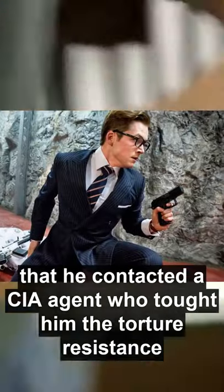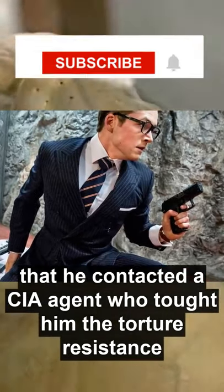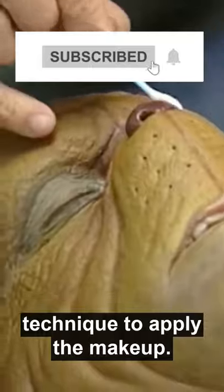Jim Carrey revealed in a talk show that the process of applying the latex skin is so uncomfortable that he contacted a CIA agent who taught him a torture-resistance technique to endure applying the makeup.